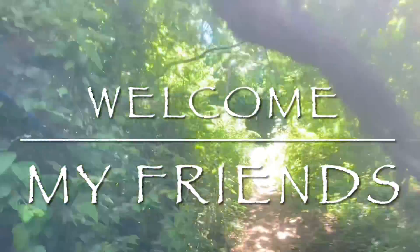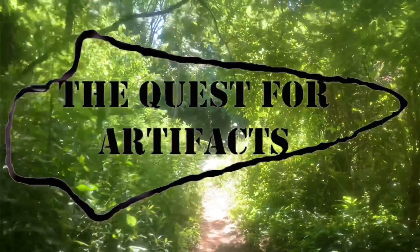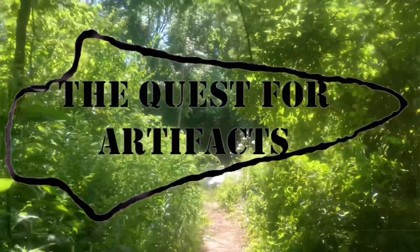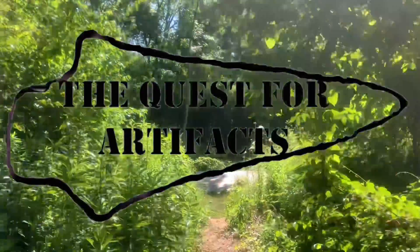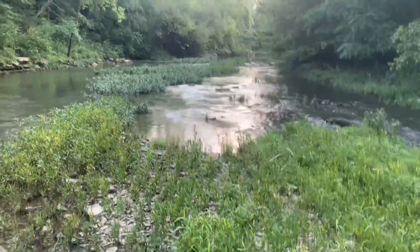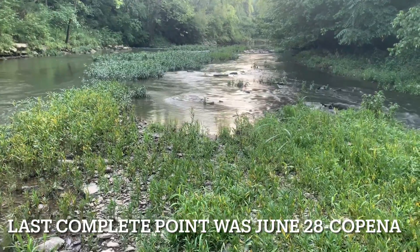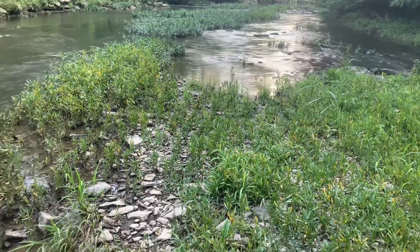If you ain't out walking a creek, then where you at? Alright, I'm back. It's been a while. I haven't found a point in two months, basically.